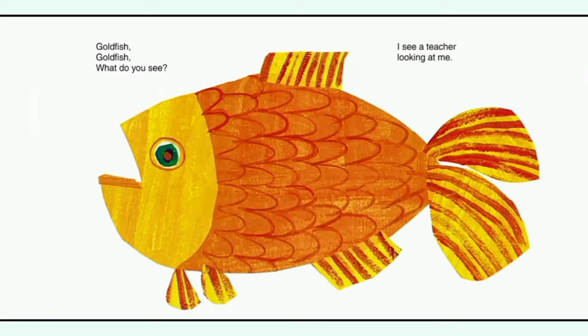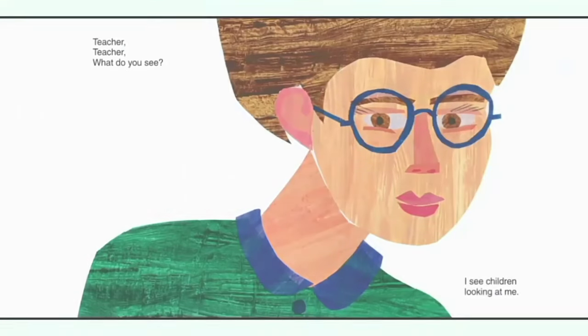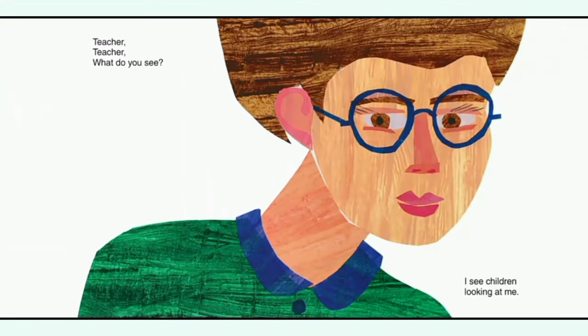Goldfish, goldfish, what do you see? I see a teacher looking at me. Teacher, teacher, what do you see? I see children looking at me.